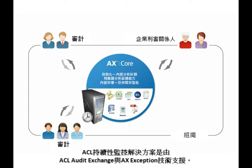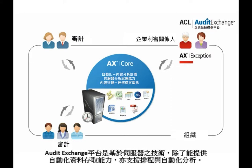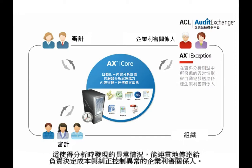ACL's Continuous Monitoring Solution is powered by ACL Audit Exchange and AXException. The Audit Exchange platform is a server-based technology that provides automated data access capabilities and supports the scheduling and automation of analytics. This enables anomalies found during analysis to be passed seamlessly to business stakeholders responsible for determining the cause and correcting the control exceptions.